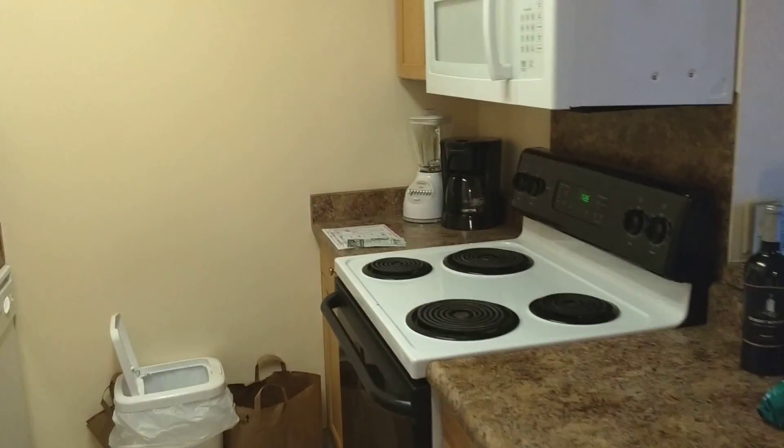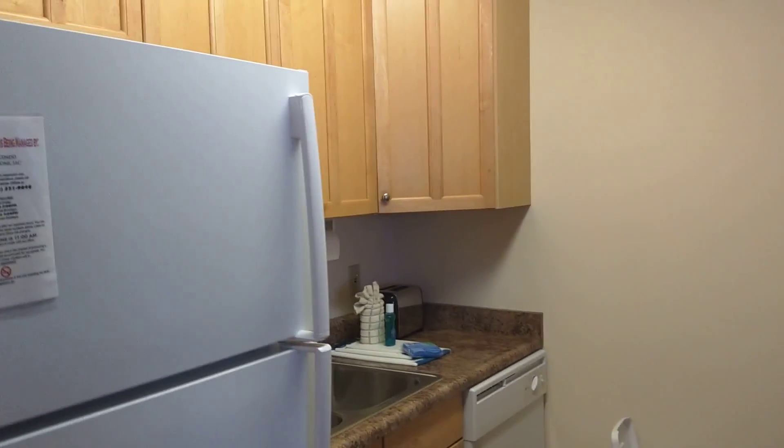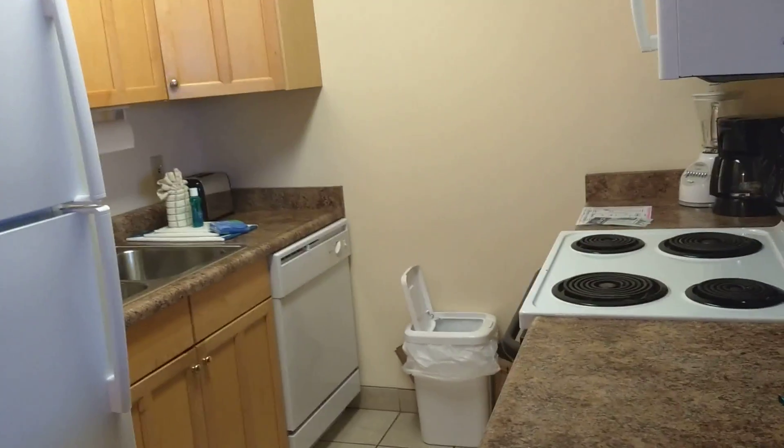I'm going to do another little video update for you on our next little apartment that we have for the remainder of our trip in Hawaii. This is a little kitchen area. We moved in yesterday afternoon and I just forgot to do the video, so things look messy and scattered, so I tried to look past that.